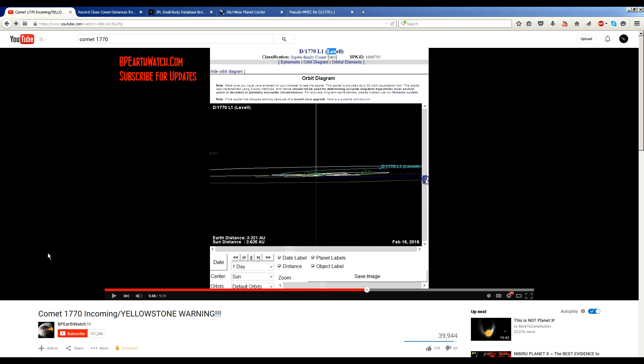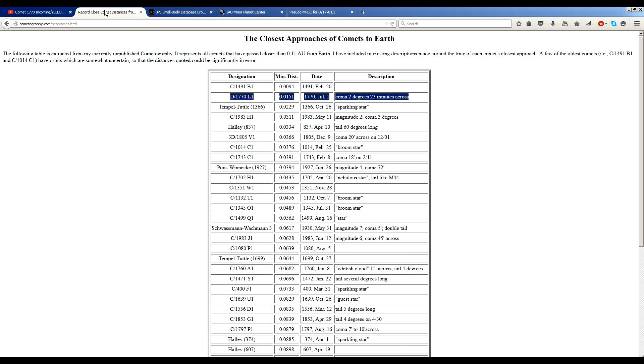Now let's take a look at Comet Lexell for a moment. It is historically important because it is one of the closest approaches of a comet to Earth that we know of in recorded history. On July 1st, 1770, according to Cometography — Gary Kronk's website — it made a close approach at a distance of about 0.0151 astronomical units.